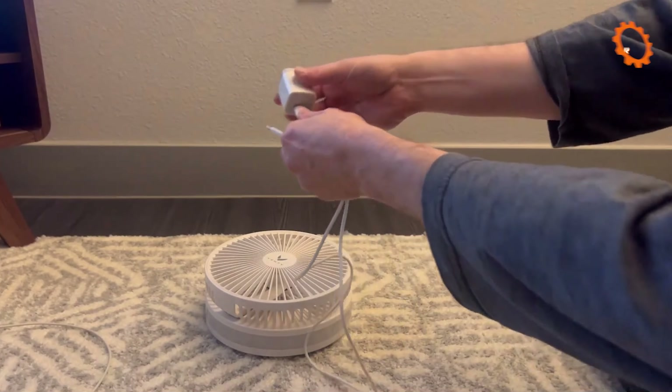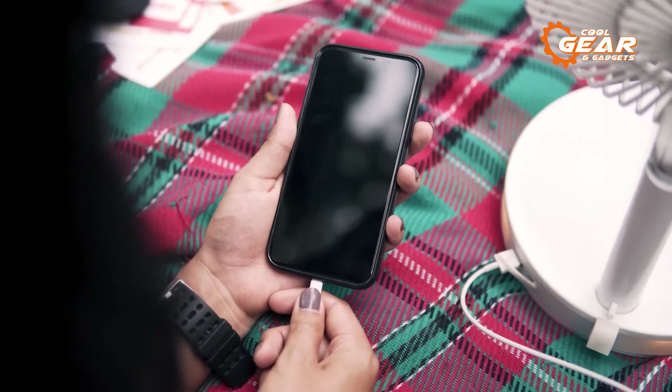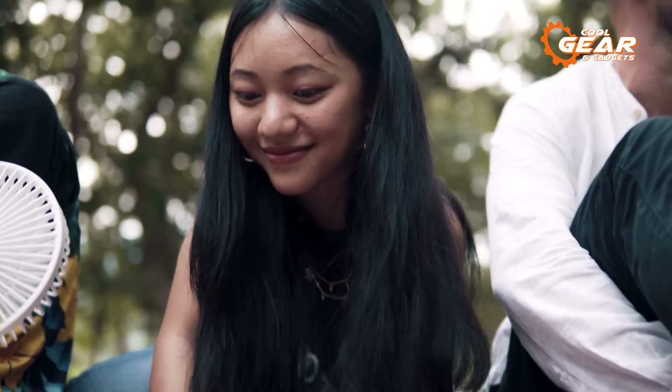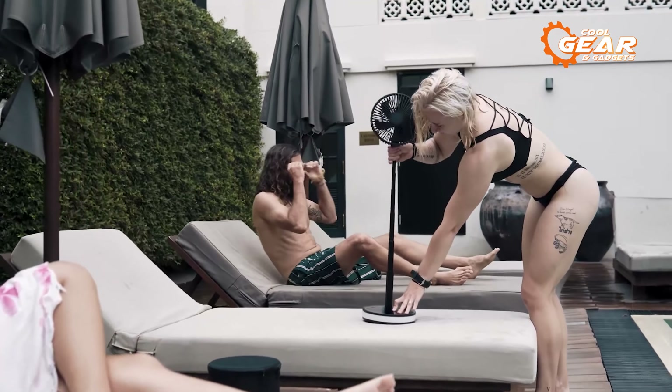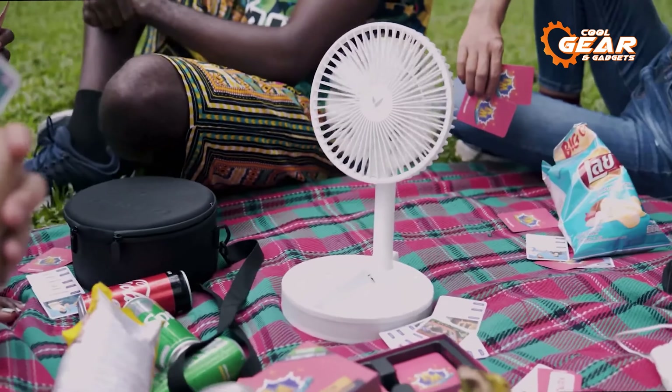Thanks to its USB and USB Type-C connectors, the fan's 16,000 milliamp-hour battery may even be used as a power bank. The Vendi portable fan is designed for adaptability, with a 180-degree rotating range and four different speeds to meet your cooling demands.